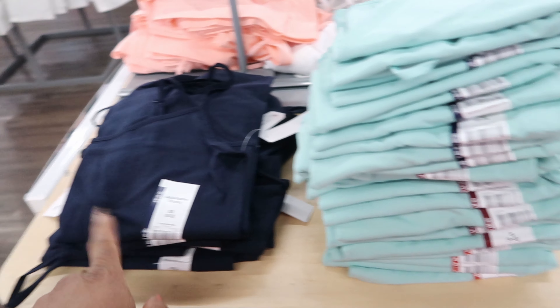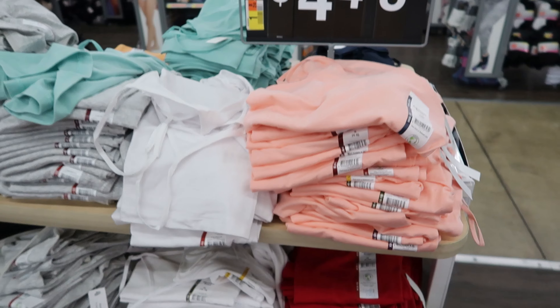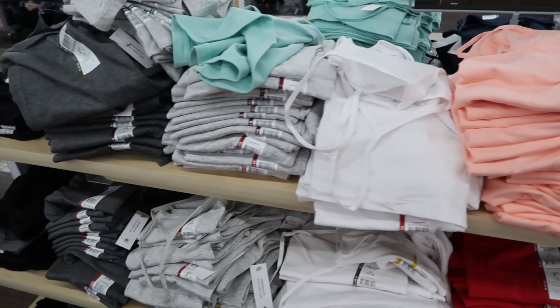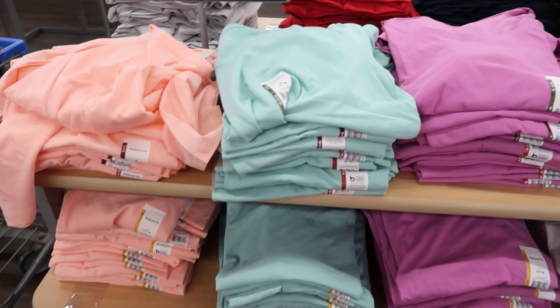They have these adjustable strap tank tops. You can get these in dark blue, teal, orange, black, and lavender. These are $4.48. And on the other side, they have peach, white, gray, heather gray, dark gray, and red.